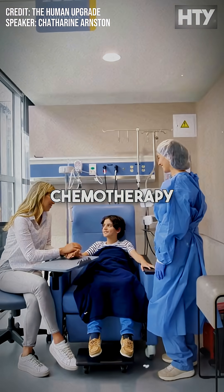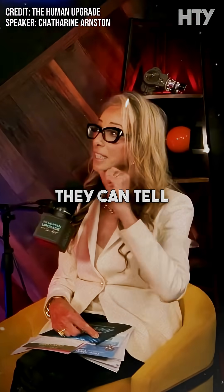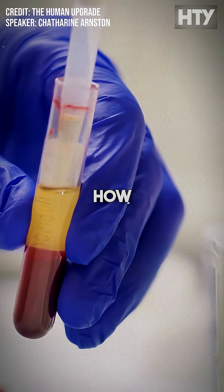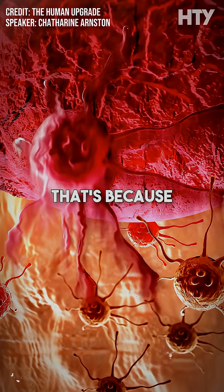And this is incredible. Chemotherapy companies are using phycocyanin in their cancer treatments, because they can tell if the cancer is being killed by measuring the amount of cytochrome C in your blood serum — if it's present, they know the cancer cells are undergoing apoptosis.